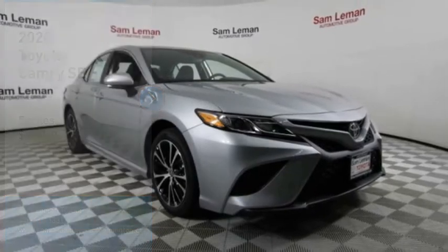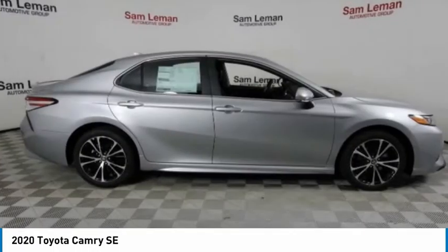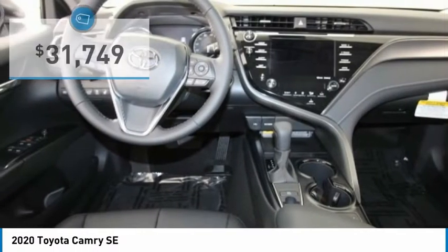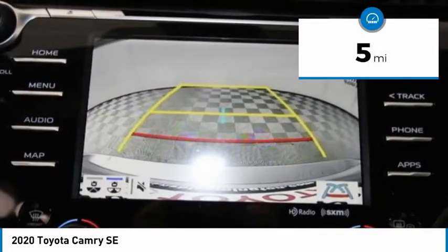Stop by and take a look at the 2020 Camry. Toyota Camry is an affordable mid-size car, reliable and great comfortable commuter car, and is priced below $35,000. This vehicle has less than 100 miles.